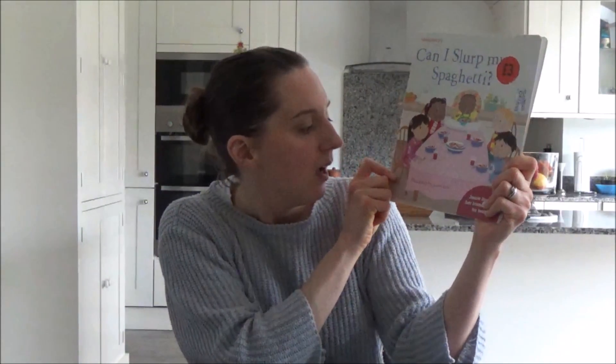The next book is Can I Slurp My Spaghetti, illustrated by Julia Seal. It says it's a Sainsbury's book so I'm not sure if you can get it in the US. I will link all the books on Amazon for you. Basically it's a story about a little girl who invites her friends home for tea, and when tea is served they don't like it — it's very good for fussy eaters as it's a good way to get them to eat food.